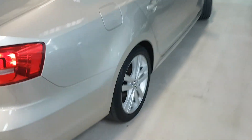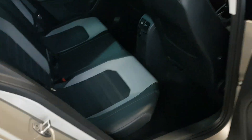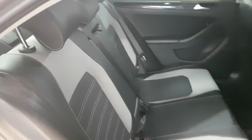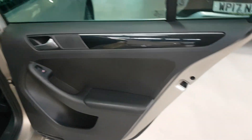Moving around to the driver's side again. Hopefully the camera's doing it some justice. Just to give you an idea, it wasn't a fluke from the other side. In the camera, these areas look quite a bit brighter than they actually are. As you can see, no problems at all.